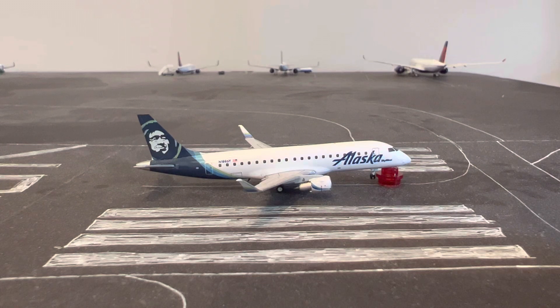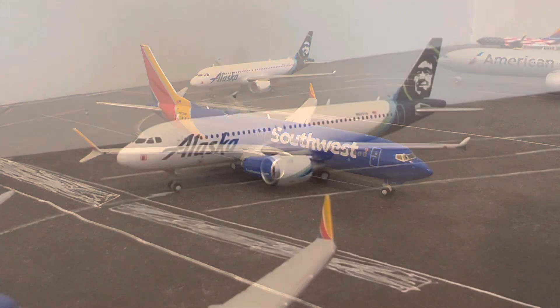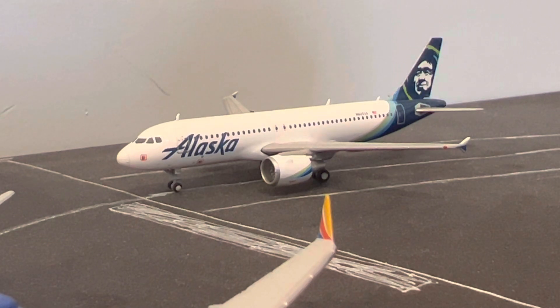Moving to the aircraft that are taking off, we're going to start off with this Alaska Embraer E175 in the new livery. This one is currently pulling up and it's going to be heading to Seattle, Washington. Right here we have this Southwest Boeing 737 MAX 8 in the new livery, and this one is going to be heading to Las Vegas, Nevada, right after the Alaska Embraer 175 takes off.